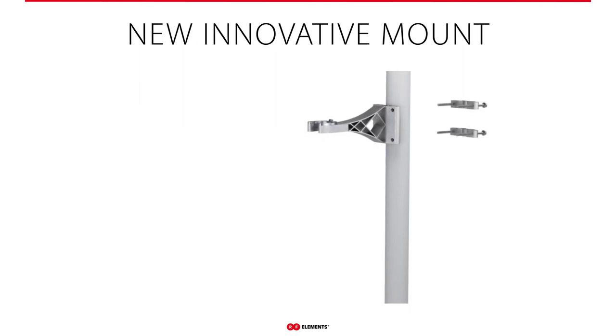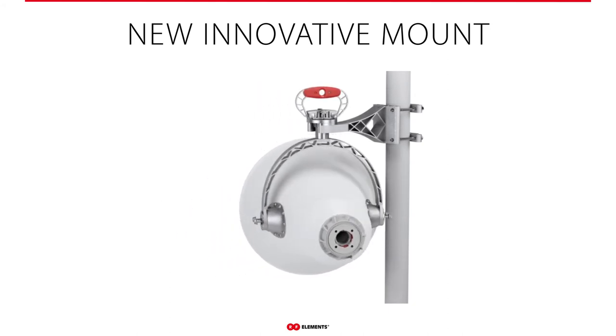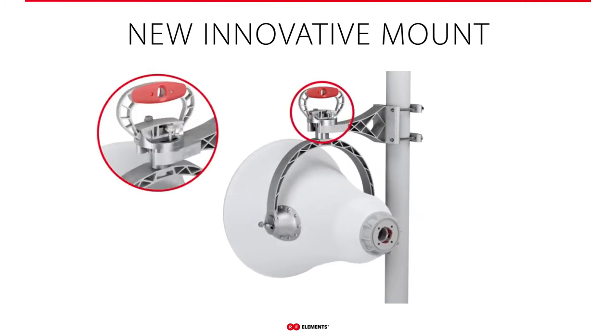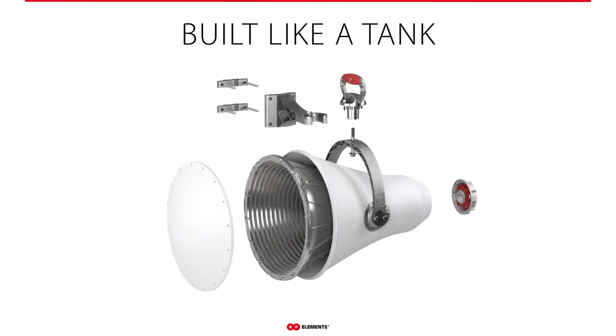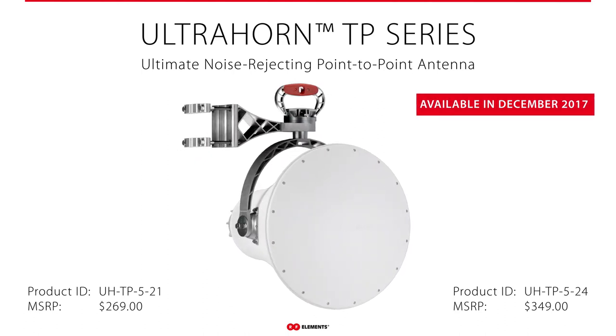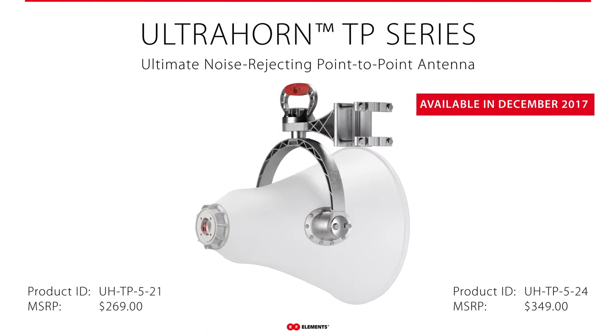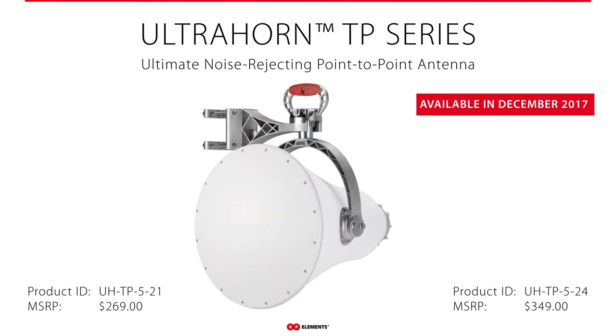The mount has been redesigned — it's much sturdier, with easy bolt alignment flowing with our drop-in styling. It has an integrated handle that is adjustable and removable, with adjustments for azimuth, angle, and elevation. All components are built like a tank — everything is made out of either aluminum or zinc, so there will be no rust, and they're perfectly suitable for outdoor deployments. Availability for the Ultra Horn is December 2017. The 24 dB version is $349 MSRP and the 21 dB version is $269.